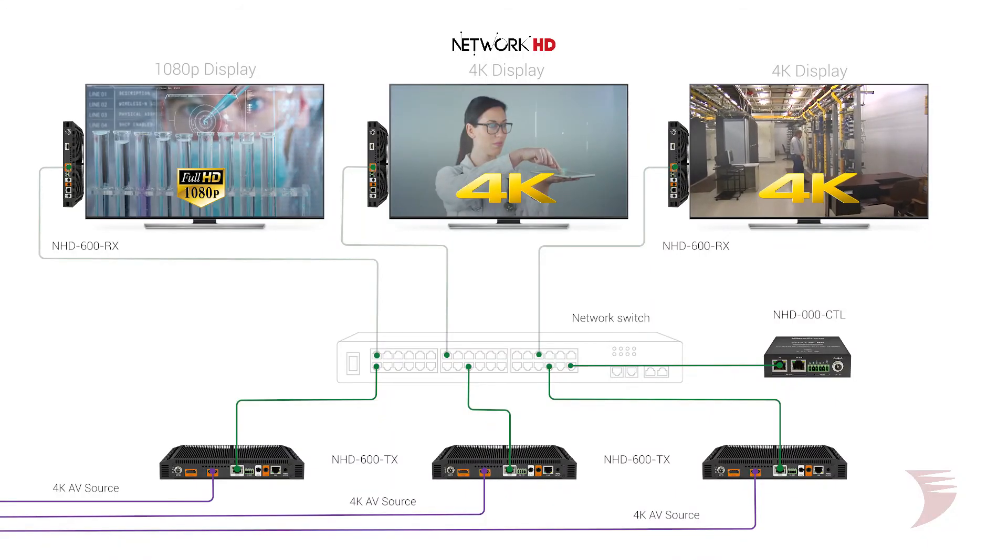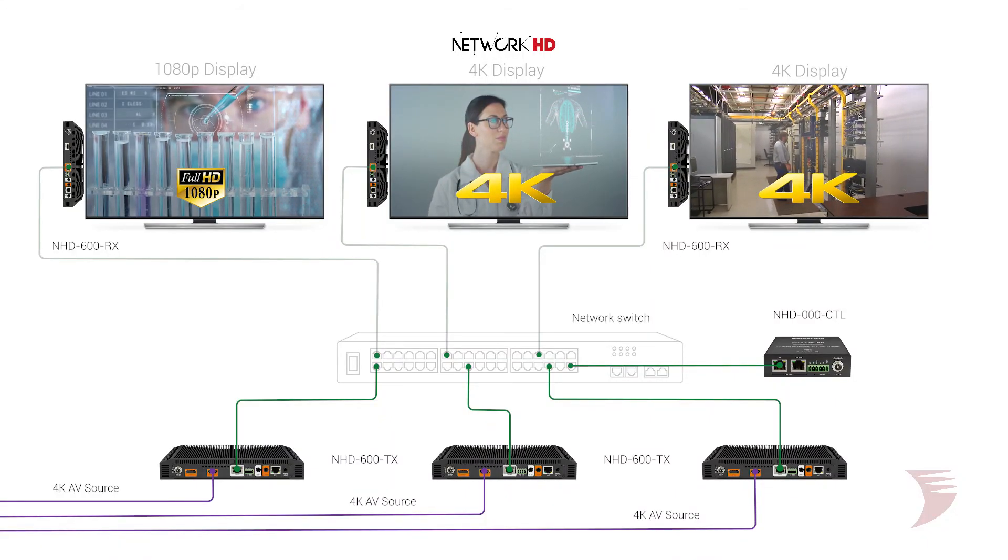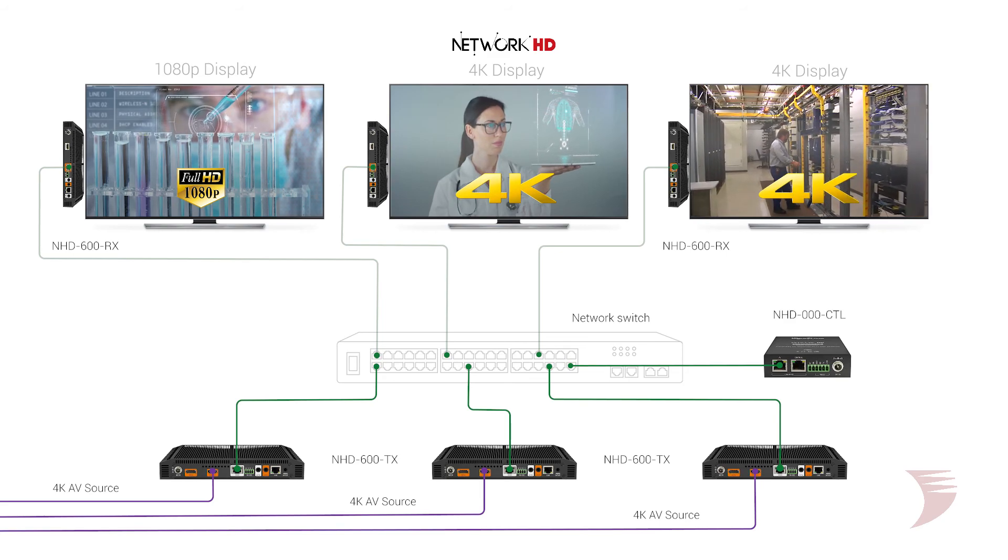As with all 4K Network HD components, the 600 series is fully HDCP 2.2 compliant and includes powerful video scaling for mixed resolution support for both 2K and 4K devices within one installation.